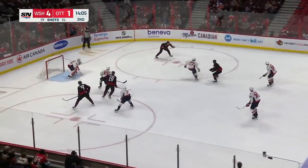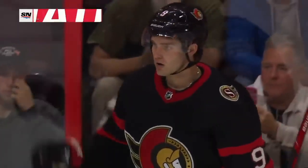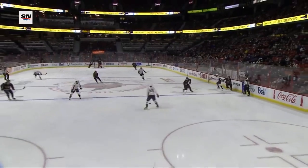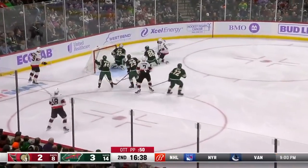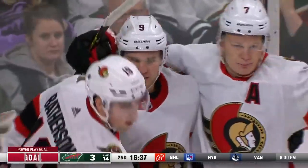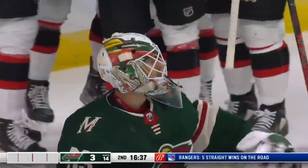Unmanned rush for the Capitals. Paterson drops it, hits it across, scores! Josh Norris! Paterson got it across to Norris, he beats Talbot, and the power play goal has Ottawa even — 3-3.